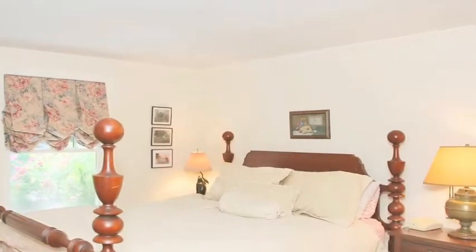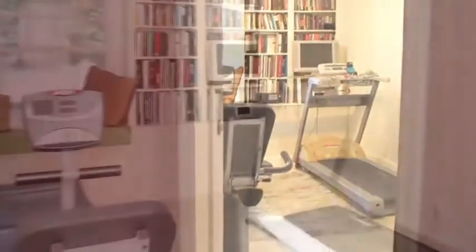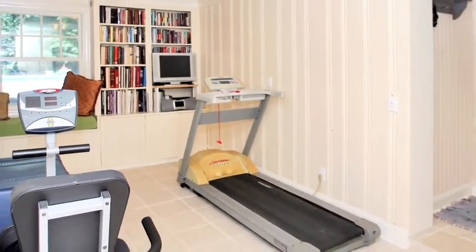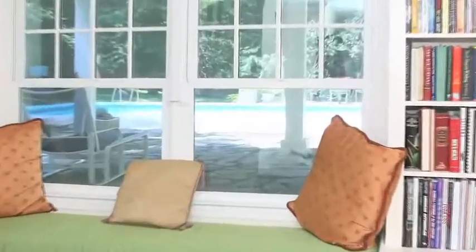The fourth bedroom is cozy with hardwood floors, which are throughout the house. At this end of the hall, we find the downstairs utility room with a newly tiled floor, perfect for exercise equipment. This level of the house has its own laundry — great for pool towels. The window seat provides a special view.